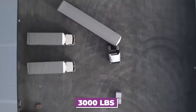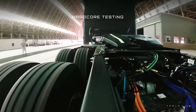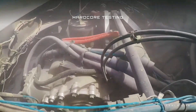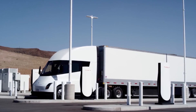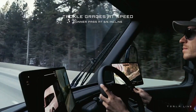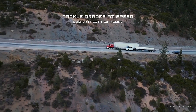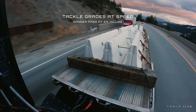The Semi-Truck was said to be able to accelerate from 0 to 60 miles per hour in just 20 seconds, even with a full load of 80,000 pounds — significantly faster than traditional diesel trucks. The Tesla Semi-Truck was expected to have autonomous driving features utilizing Tesla's autopilot technology, allowing the trucks to travel in a convoy formation, improving efficiency and streamlining transportation.